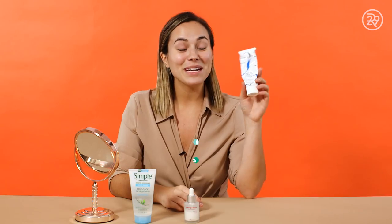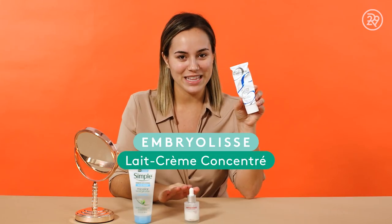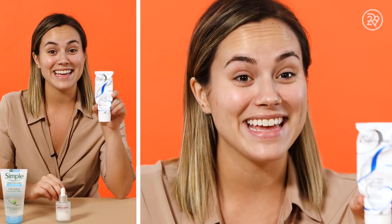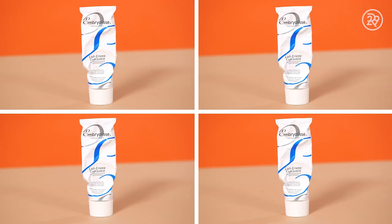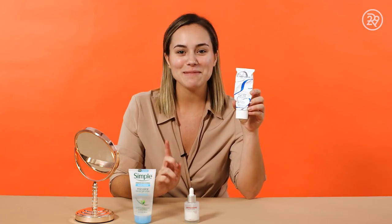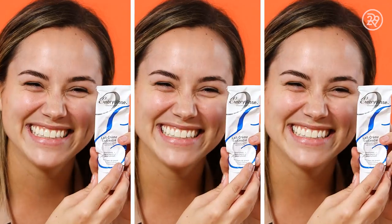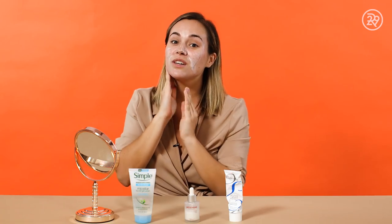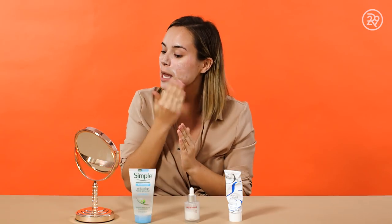Now we're on to step number three: moisturizer. This is my favorite step because this is my favorite product — it's called Embryolisse. I was first introduced to it by one of my favorite makeup artists and I truly haven't used anything since. It's such a good moisturizer, great for everyday use, really hydrating, smells amazing. It's not a very quick-drying moisturizer but your skin is gonna feel really hydrated all day. If you have any excess product, just bring it down to keep your neck hydrated too.